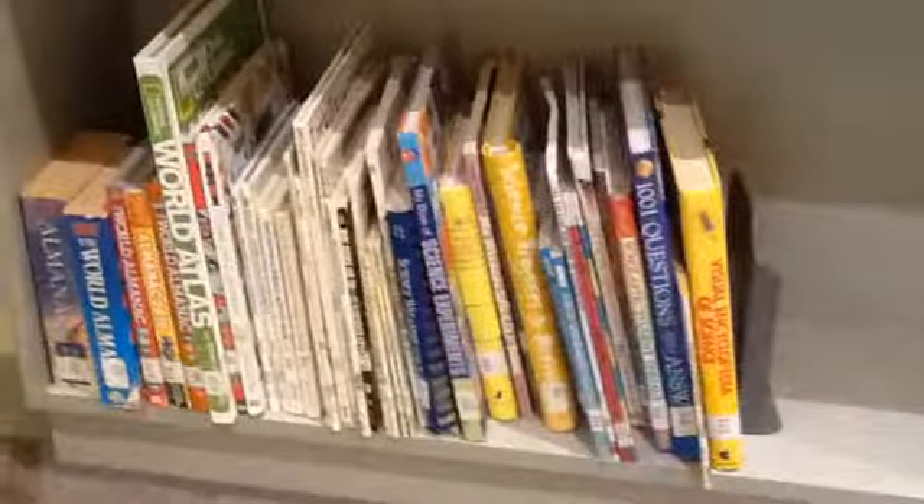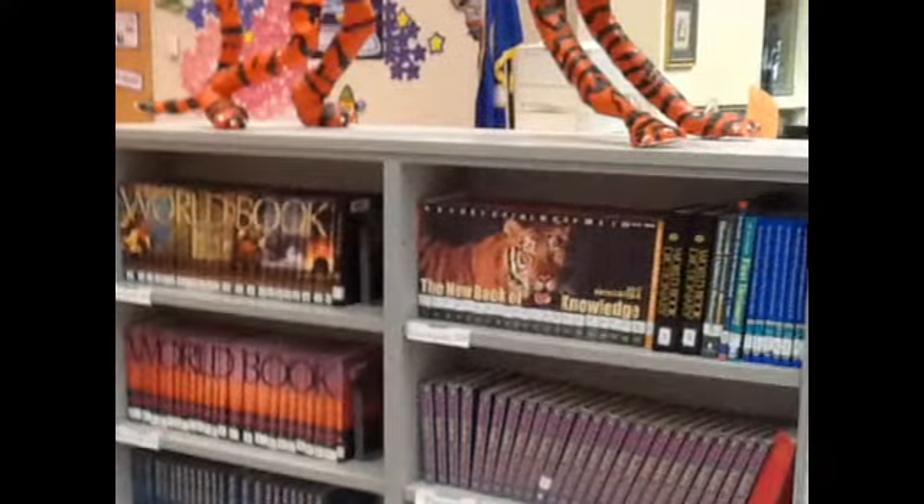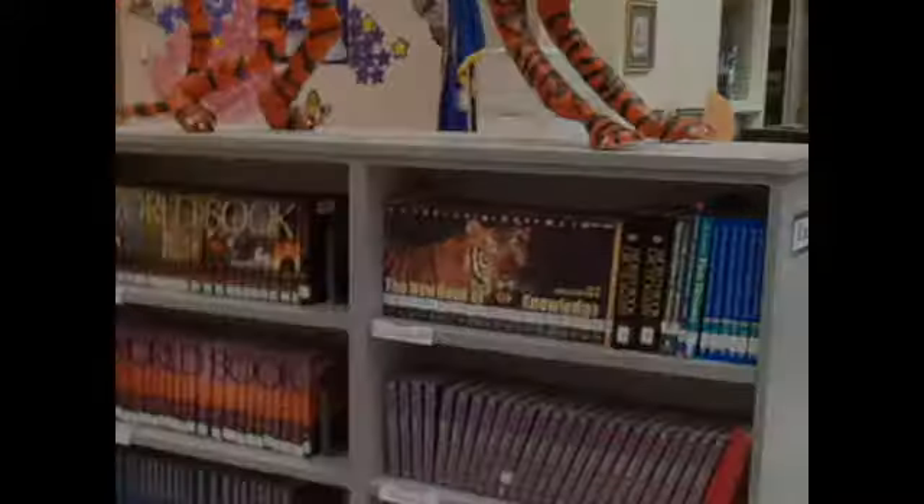Here are science books and animal books. This is also where we can get reference books for classroom use only.